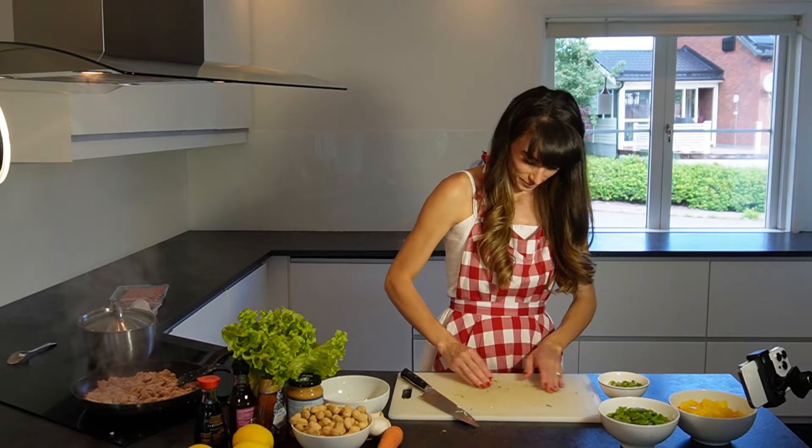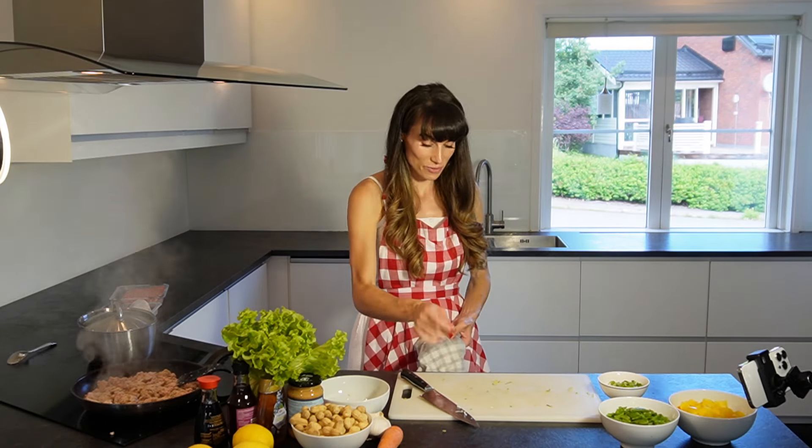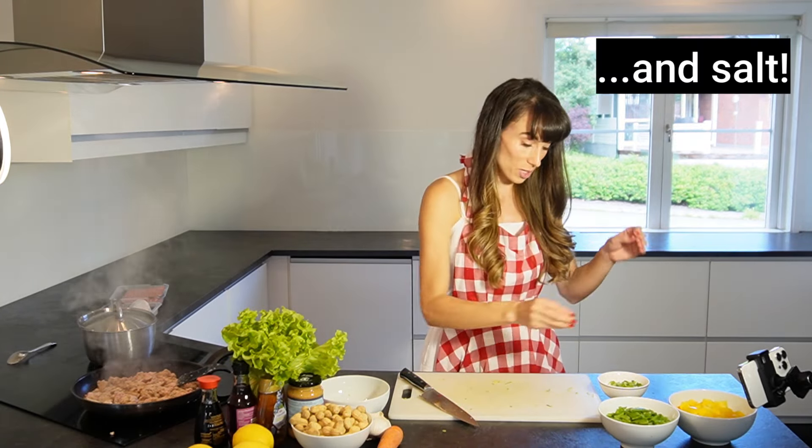It smells like turkey. Ground chicken is a lot like ground turkey. You don't want to get super lean — you want to get the fattier kind. Lots of moisture. Lots of flavor.